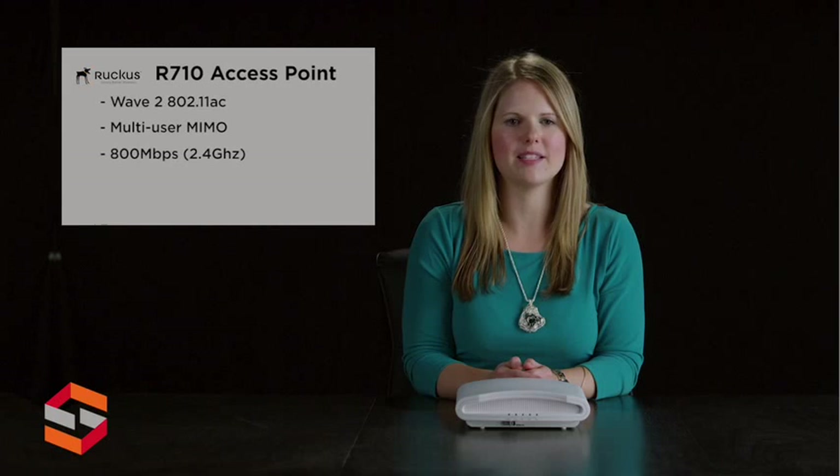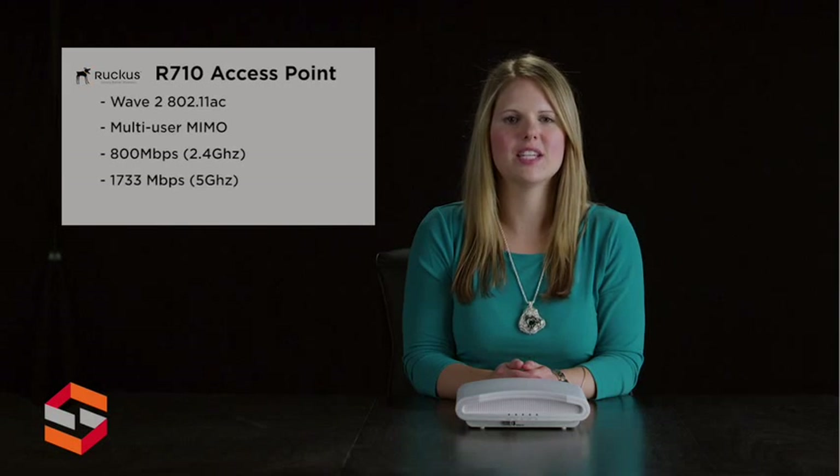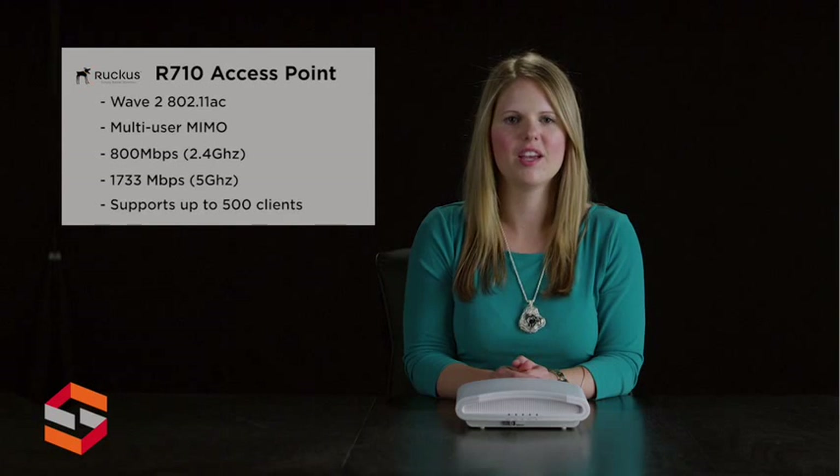With throughput capacities of 800 megabytes per second and 1733 megabytes per second, the ZoneFlex R710 supports the highest availability throughput for Wi-Fi clients. 802.11ac multi-user MIMO support allows the R710 to simultaneously transmit to multi-client devices, drastically improving airtime efficiency, overall throughput, and availability.